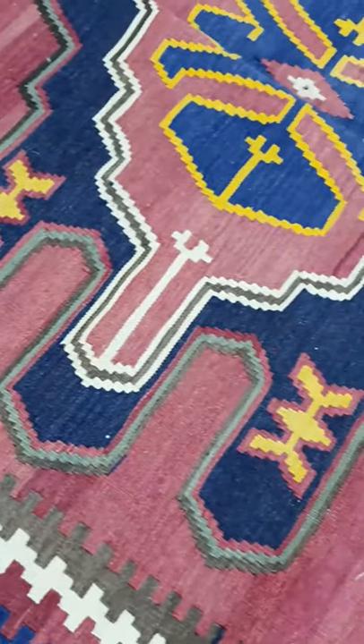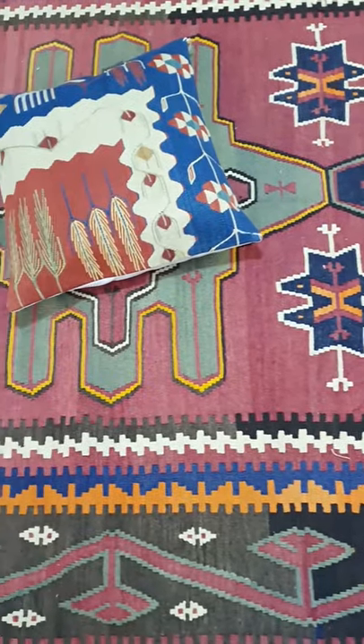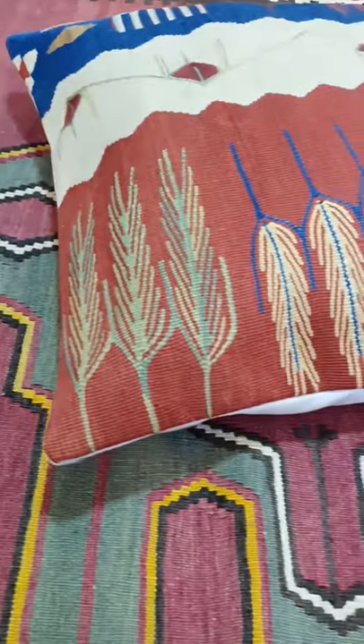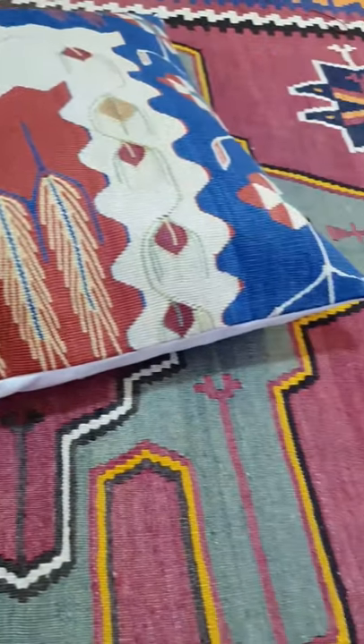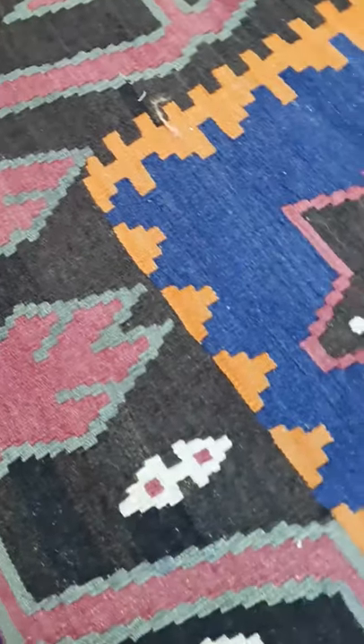When I look at this beautiful rug, I see that the patterns are large. Large patterns reveal the color more. A wide range of reds, pinks, yellows, blues and whites are used. This rug reflects and makes us feel the colors very beautifully.